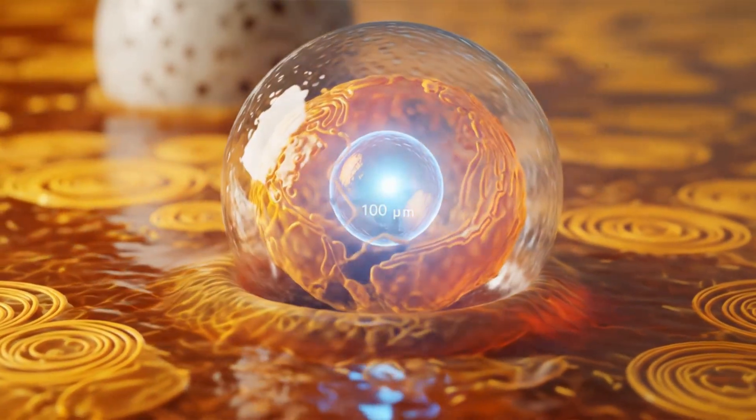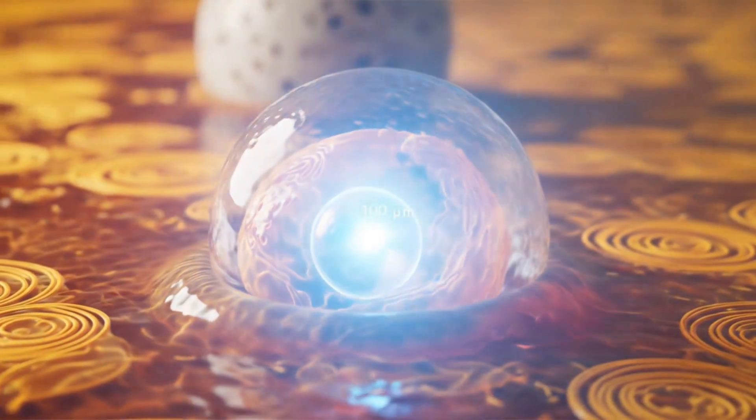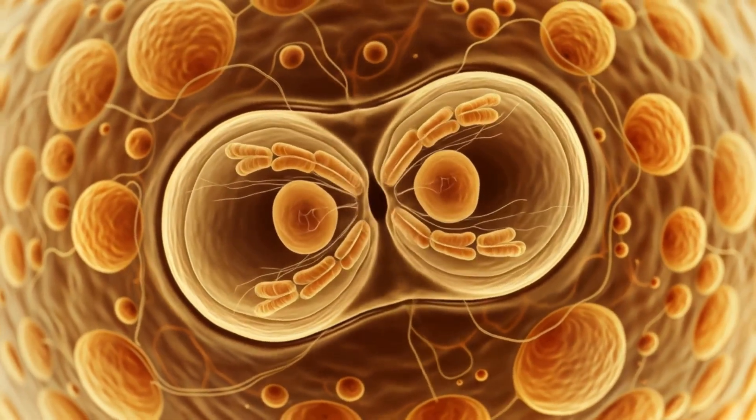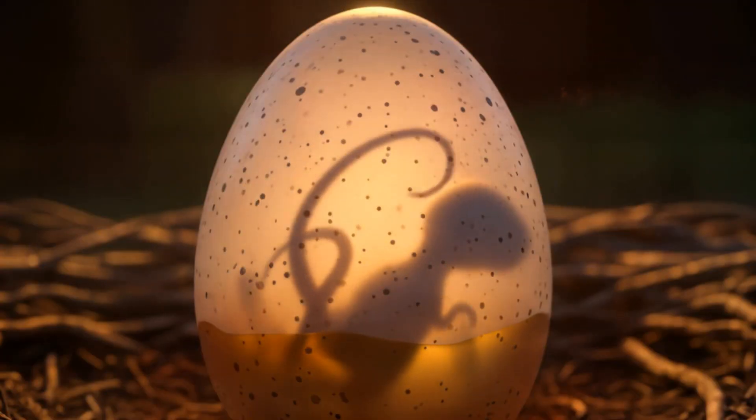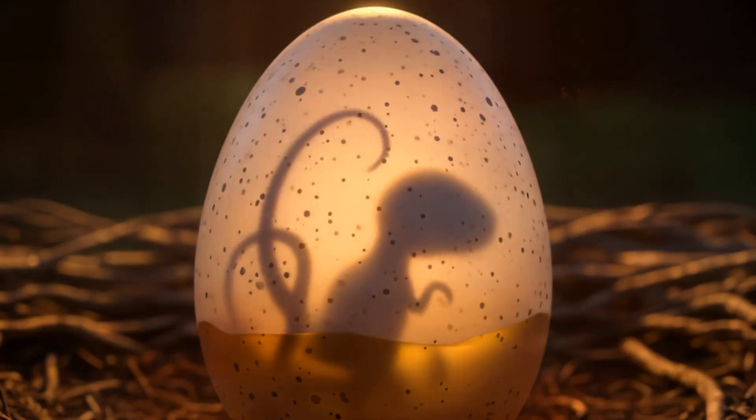Alright mates, let's start at day zero. On day zero, life begins in absolute silence. A single cell forms, a union of past and potential, waiting to split into a future predator.